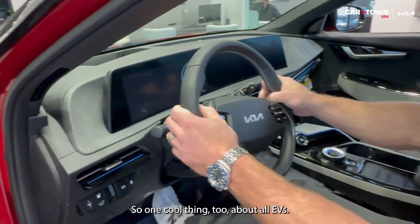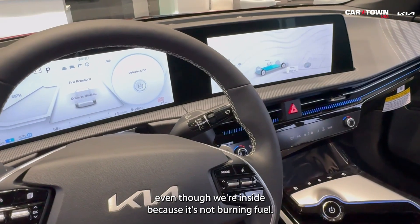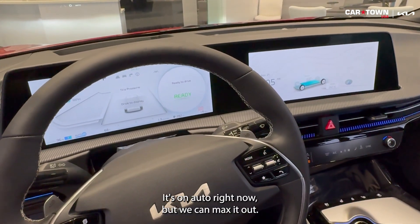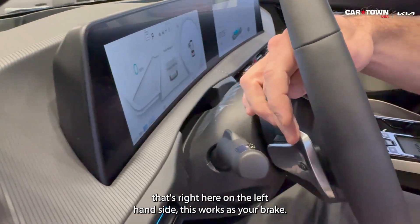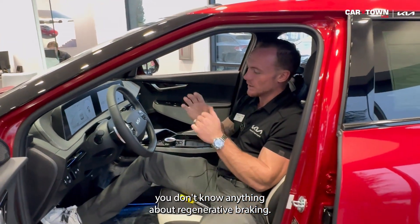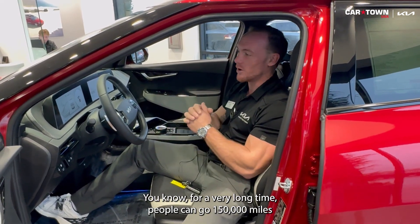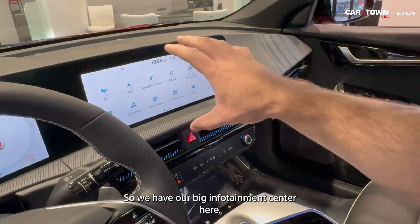One cool thing about all EVs: you have regenerative braking. We can actually start this one up even though we're inside because it's not burning fuel. With regenerative braking, we see it in the dash — it's on auto right now but we can max it out. This pedal on the left-hand side works as your brake. If you're just driving and don't know about regenerative braking, instead of the brake pedal you can use this switch, and it means you don't have to replace brake pads or rotors for a very long time — people can go 150,000 miles without replacing either.